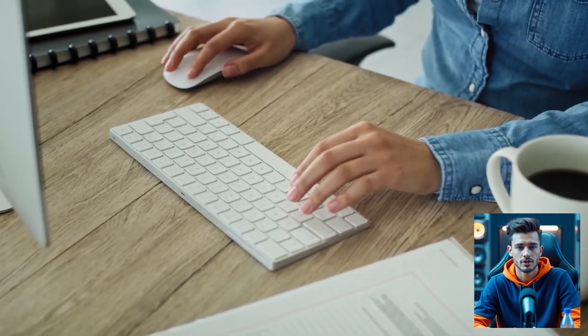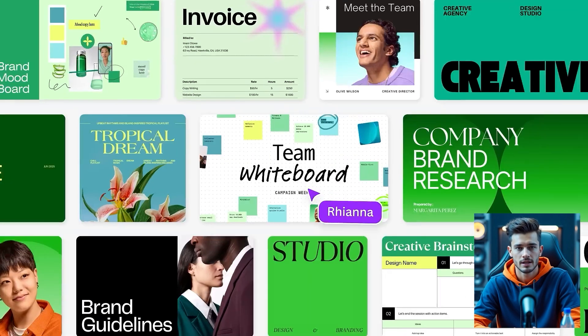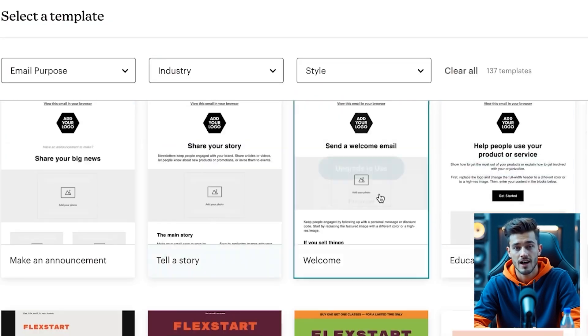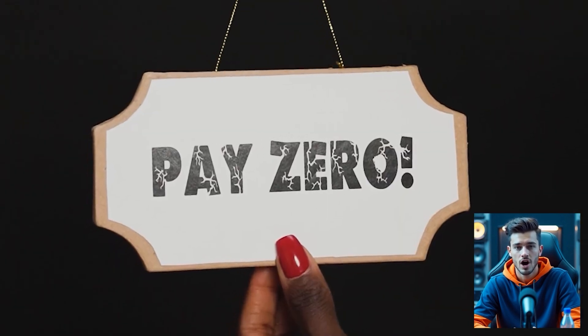Launching a product or building a newsletter? Write email sequences with Copy AI's free plan. Design headers and call-to-actions in Canva. Use MailChimp's free tier to send and manage up to 500 contacts. Voila — you just built a basic marketing funnel at zero cost.